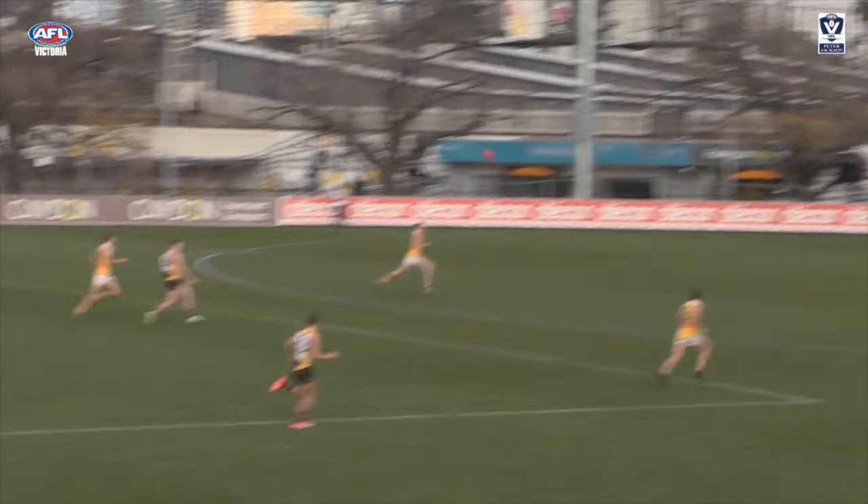At number 4, Richmond's Ryan Barthey kicked 3 final term goals versus Werribee. This evasion and goal is the highlight.